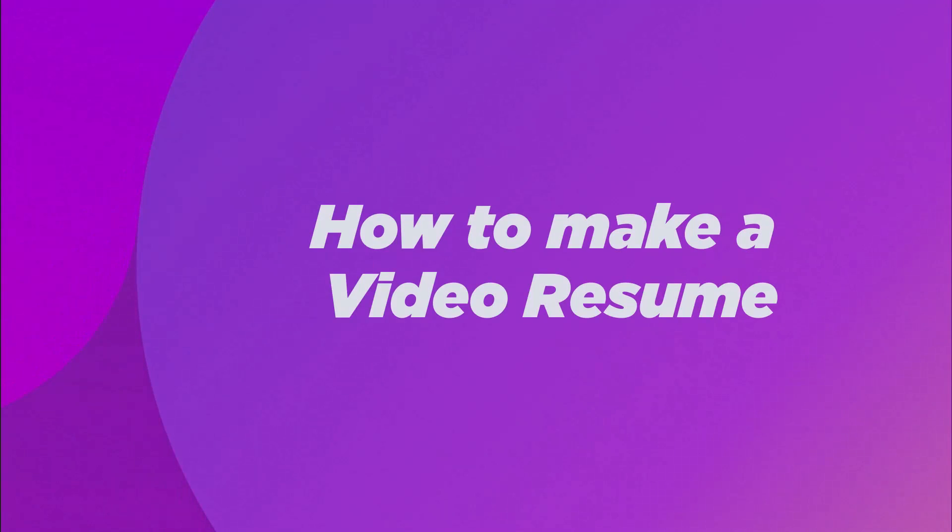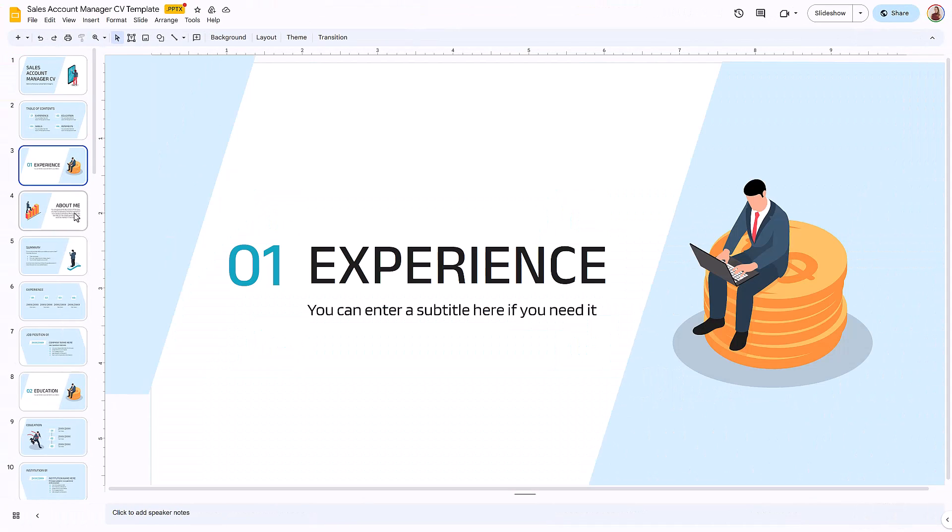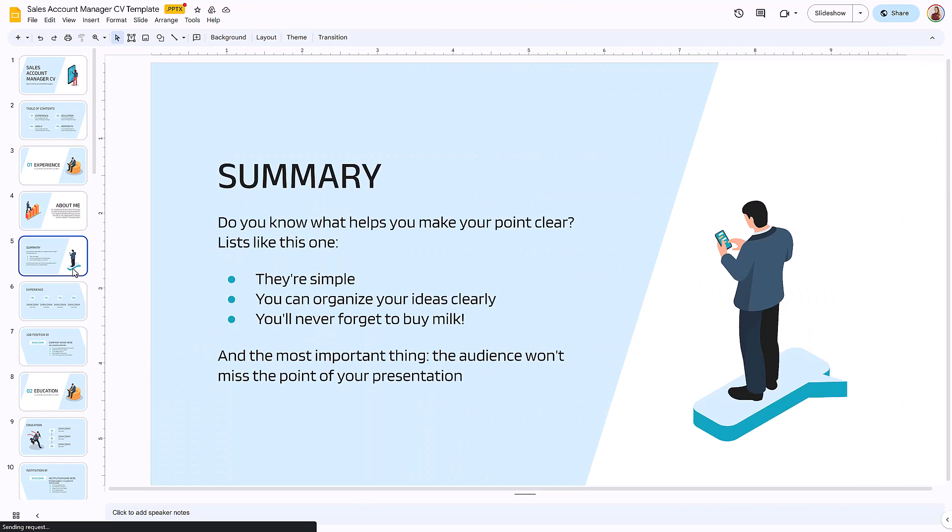How do you make a stellar video resume that gets you hired on the spot? The first part of making a video resume is to prepare a CV or PowerPoint presentation that outlines your introduction, education, and skills. You can make your own presentation. However, we have a free template to help you get started. You'll find the link to the template in the description of this video.